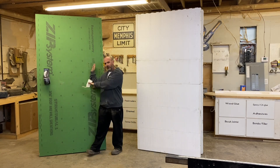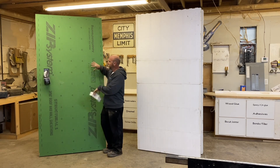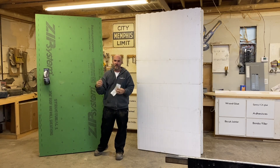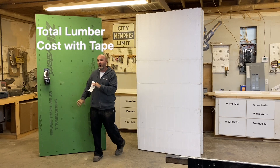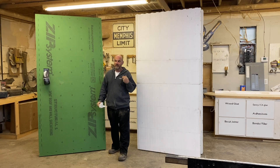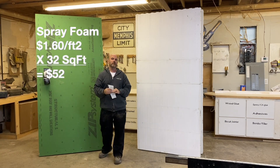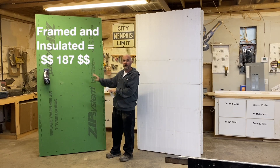The roll of zip tape — you can't factor that all into one sheet. A roll is about $30 to $32, and you'll get about six sheets taped up per roll, so that adds about $5.50 per sheet of OSB. Your total lumber cost and tape comes to about $135 for this 4x8 piece of wall. You still have to insulate it — insulation is about $1.60 a square foot for spray foam in a 2x6 stud space. You've got 32 square feet, that's $52. So framed and insulated, you've got $187, ready for sheetrock.